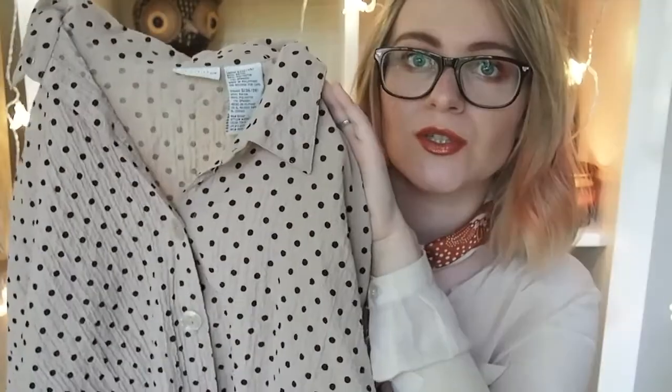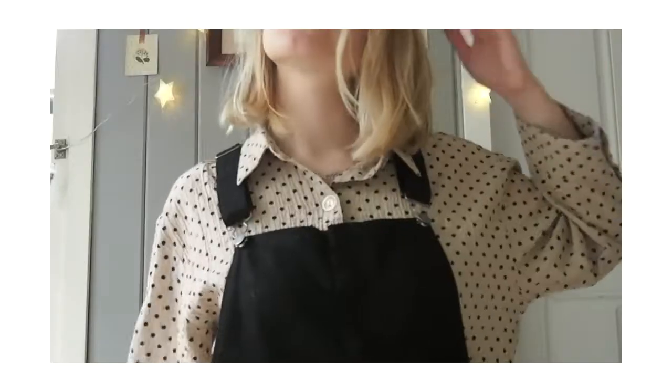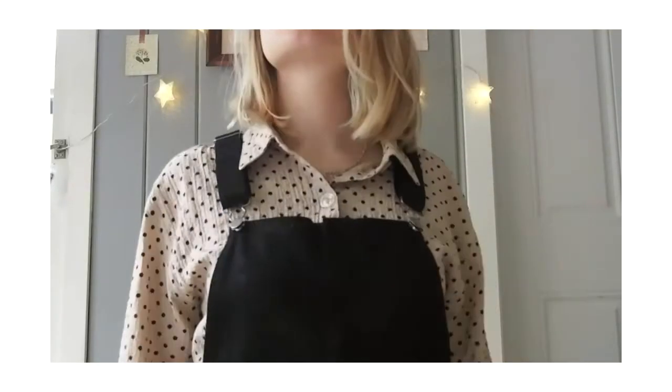I've also got this really cute polka dot beige shirt, which is made from this kind of crushed material — I'm not sure if 'crushed' is the right word, but that's how I would call it. It has really big buttons. I really like it, but I've never worn it — it still has a tag on. I think it would look really cute with black jeans or a black skirt, tied on the bottom. It's pretty simple but I like it.